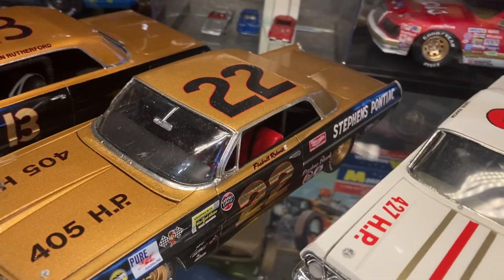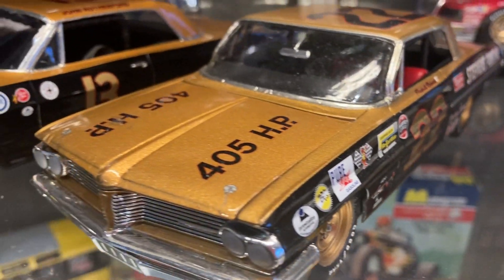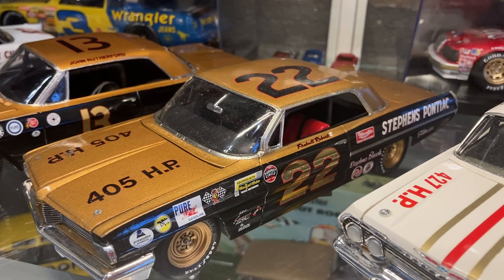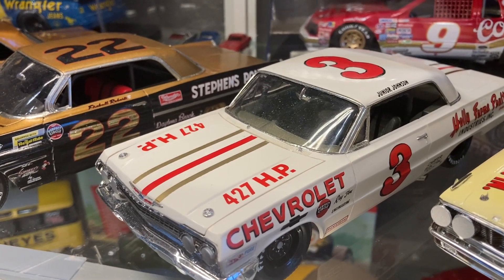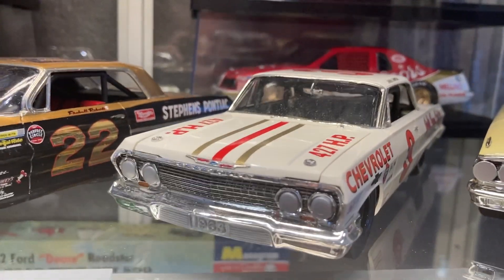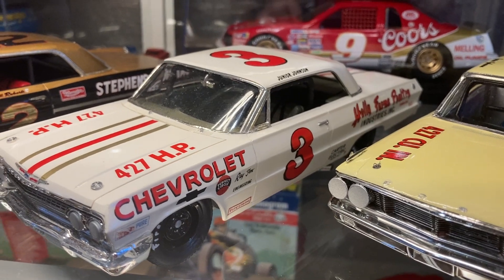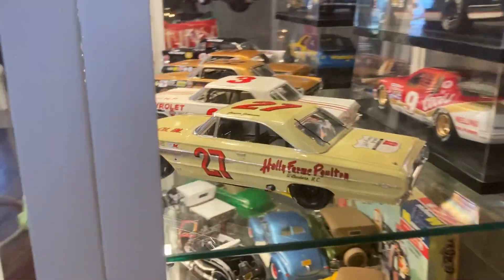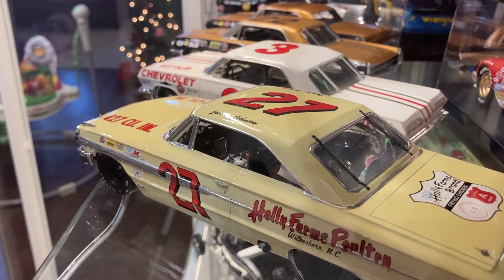I actually bought that Pontiac on eBay, finished with terrible paint and decals, so I stripped it, redid the paint and decals, and put it in the case — a fun little restoration. Same with the white '63 Chevy next to it: I bought it on eBay built as a race car, but the paint and decals were ripping and torn off, so I polished it, removed the decals, re-decaled it, and detailed it up a bit. It's the '63 Chevy Junior Johnson with the Mystery 427. The next one is a '64 Ford I bought off eBay — it needed some decal work, so I clear-coated it and fixed a couple of small things, but somebody else mostly built that car.